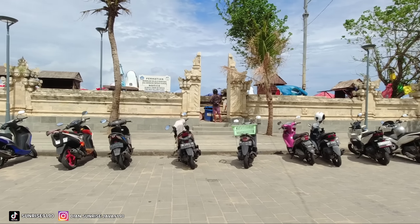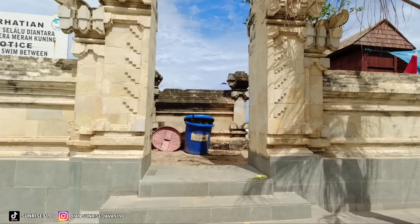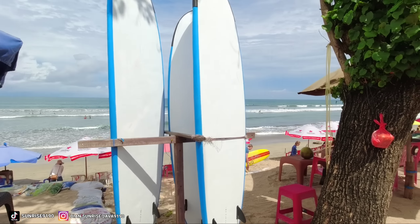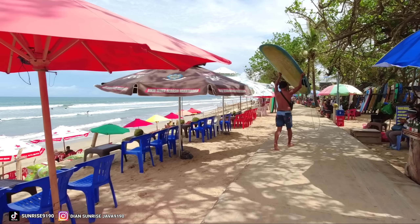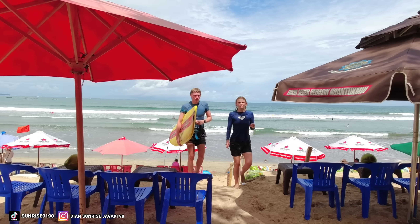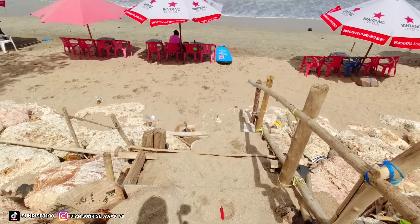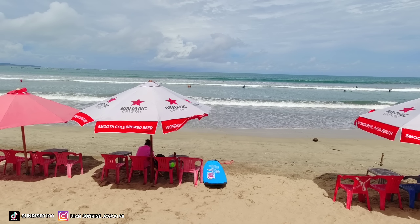Kita masuk lewat sini teman-teman ya. Wow cuacanya cerah sekali nih. Oke banyak juga yang bermain surfing nih teman-teman. Jadi air laut sedang pasang untuk saat ini. Kita lihat nih teman-teman. Jadi air laut saat ini sedang pasang untuk di Pantai Kuta Bali.